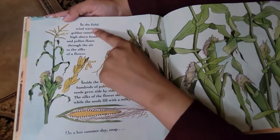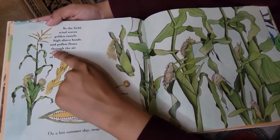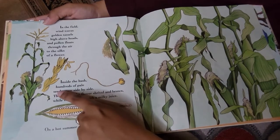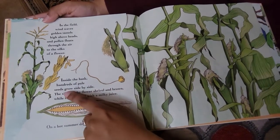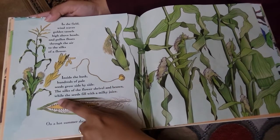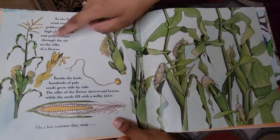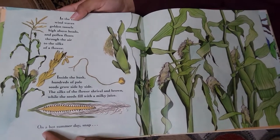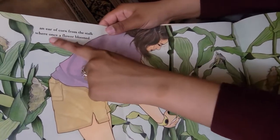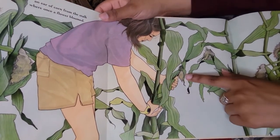Let's turn the page. In the field, wind waves golden tassels high above heads and pollen floats through the air to the silks of a flower. Inside the husk, hundreds of pale seeds grow side by side. The silks of the flower shrivel and brown while the seeds fill with a milky juice — they're getting shriveled, they're turning brown. On a hot summer day, snap an ear of corn from the stalk where once a flower bloomed. See, she's picking corn.